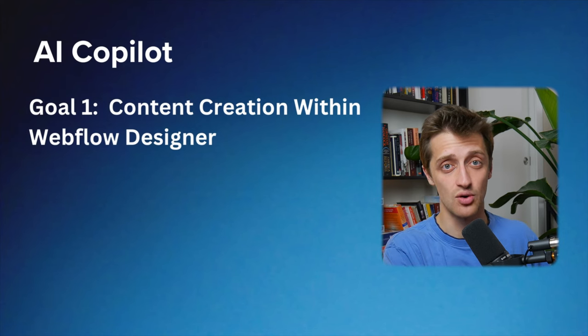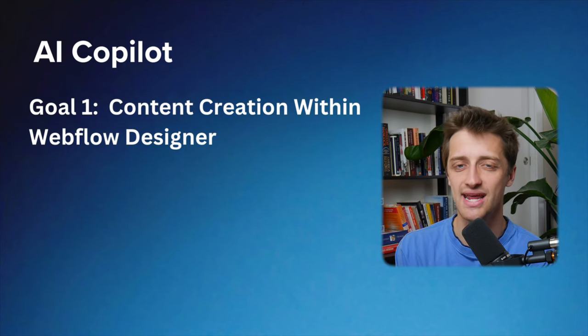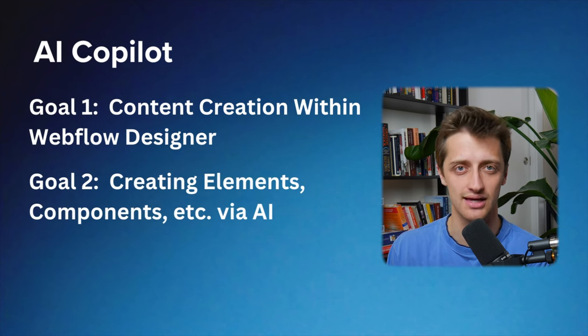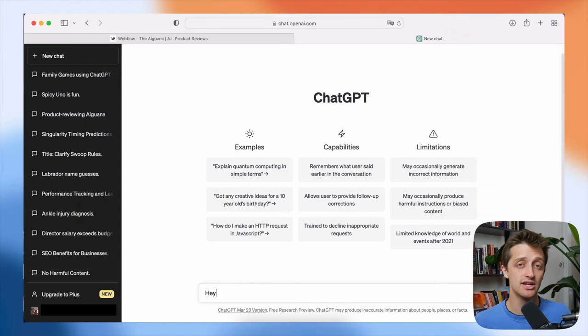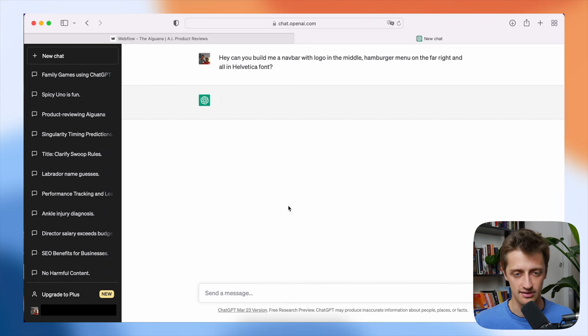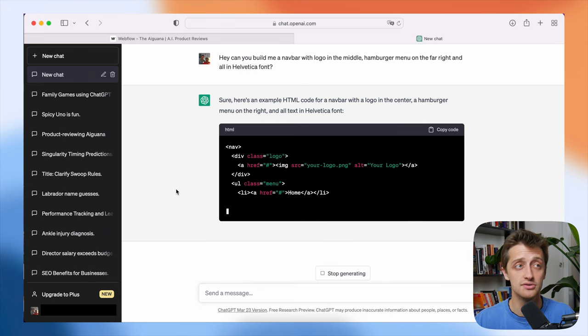I really like that first goal a lot, and I think it could really streamline our web build process. The second goal of the AI Copilot is also equally cool. This takes us away from content generation and gets us more into creating elements, components, sections, and other things automatically for us inside of Webflow. For example, instead of having to build a new nav bar with every new website I build, I can go into the AI Copilot and say, 'Can you please make me a nav bar with a logo in the middle and a hamburger menu on the far right in Helvetica font?' And theoretically the AI Copilot will pop out a nav bar for me to use on my new site.